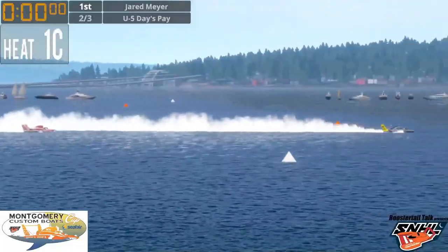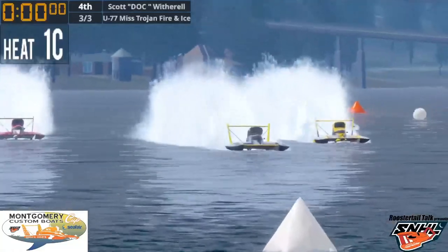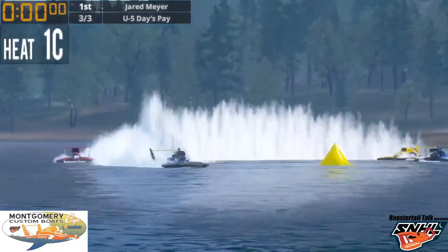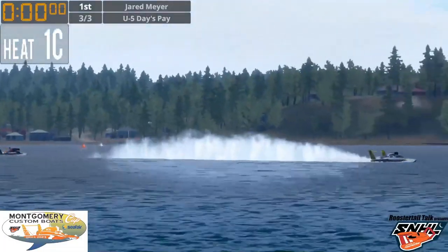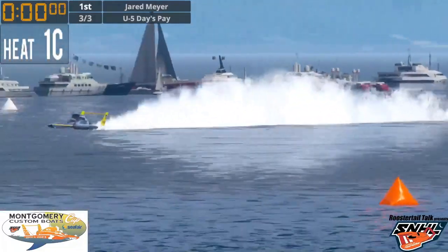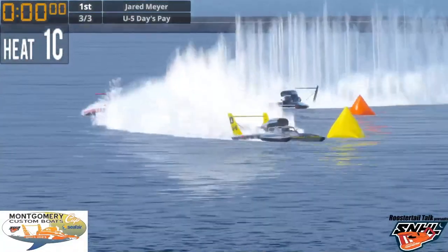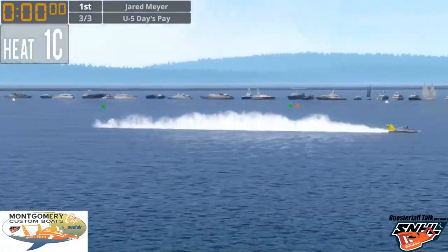Starting the final lap of an adventurous Heat 1C: Jarrett Meyer's Dave's Pay is first, Nick Kish Easton Eagle second, DJ Miller third, Scott Witherall fourth and potentially moving up. The 90 moves to the outside — and Nick Kish went through a rooster tail! The U-5 took in too much water, the engine went out, ending his chances at winning. But Jarrett Meyer, who hasn't been on the water much this season, is heading through turn one and will take the win in Heat 1C.